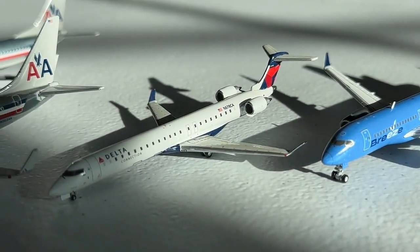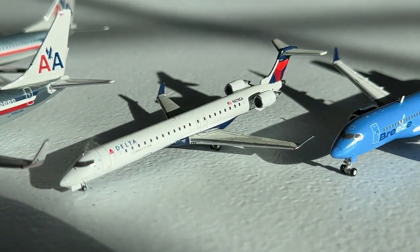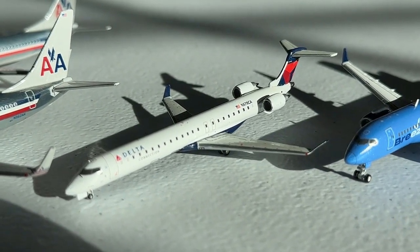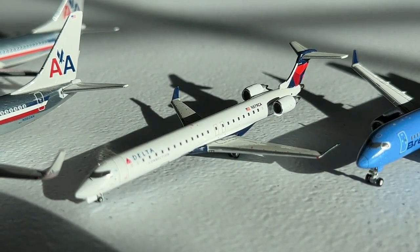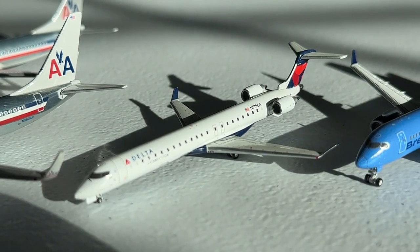Number 17 houses the Gemini Jets 1-to-400 scale Delta Connection by SkyWest CRJ-900. This is the very first release — the 2008 one — and I'm super glad to have this. It's a sentimental aircraft because I got it before the new one was released, which was really cool. The Delta CRJ-900 obviously has its story. I think it looks really nice and I'm super happy to have it for the collection.